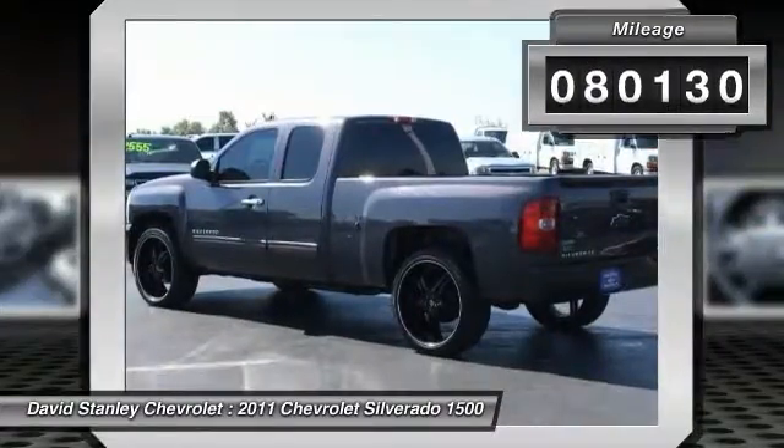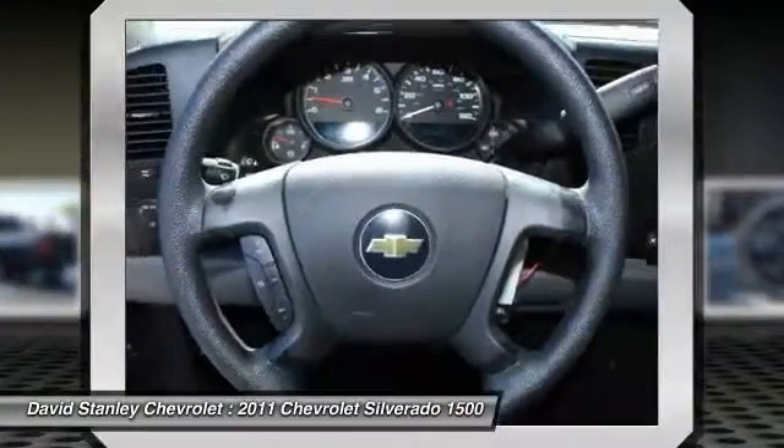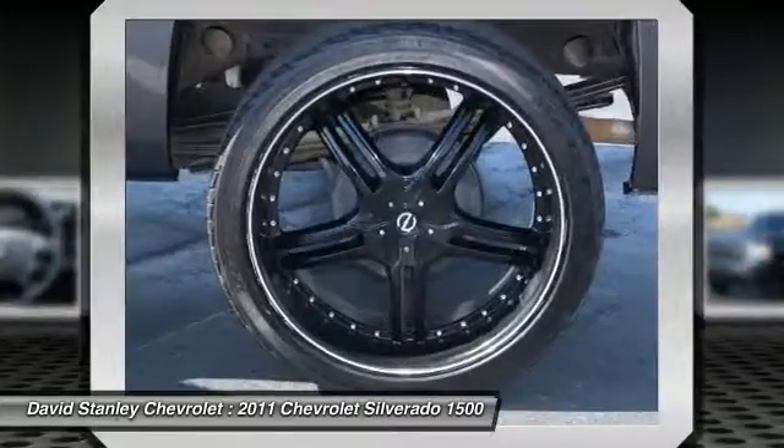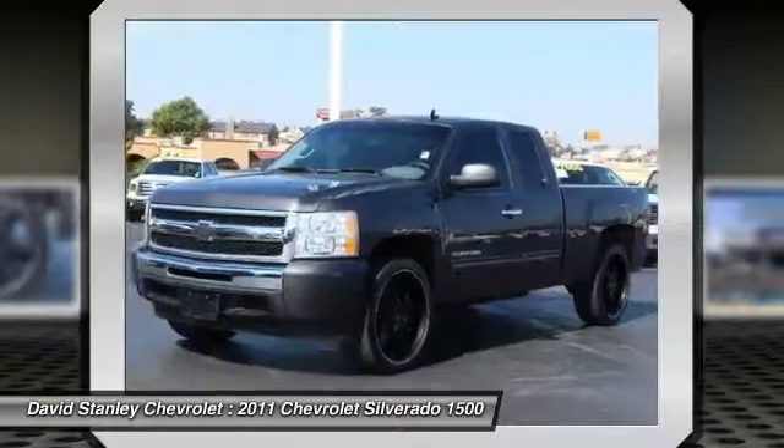Here are some of this vehicle's great options: traction control, dual airbags, air conditioning, power steering, AM-FM CD MP3 radio, center armrest, security system, electronic stability control, CD player.